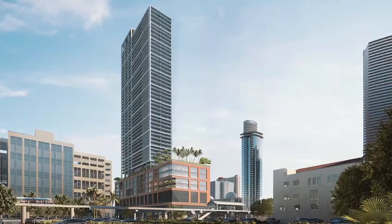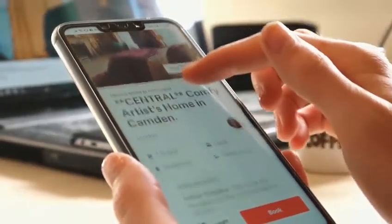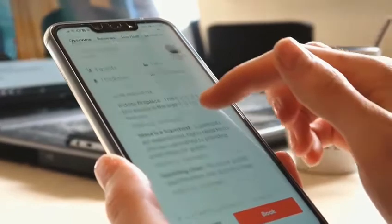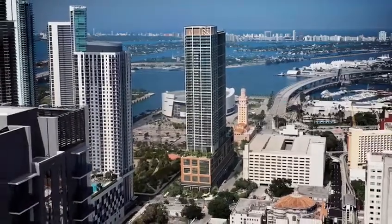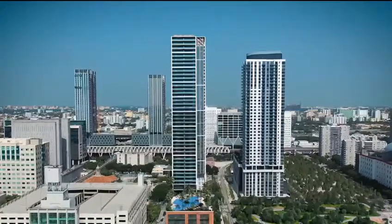Short-term rentals are revolutionizing the way people travel and stay. Nativo Miami offers flexibility to live and host with ease using any home sharing platform. Nativo has all the luxuries and services of a hotel at your fingertips with the freedom home sharing affords as desired.